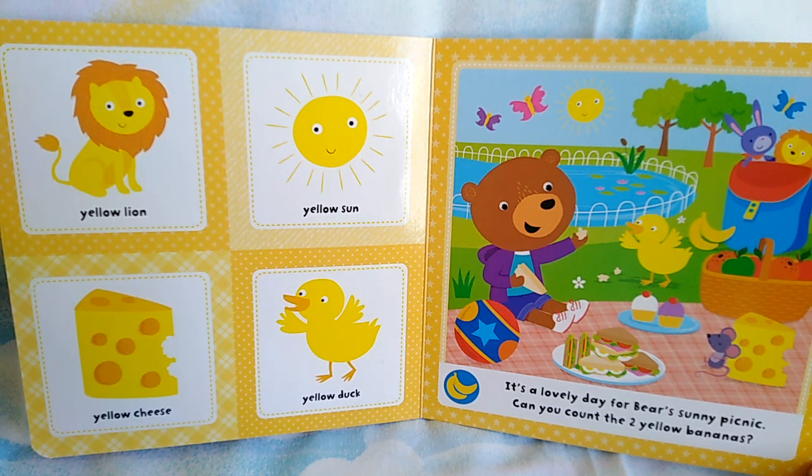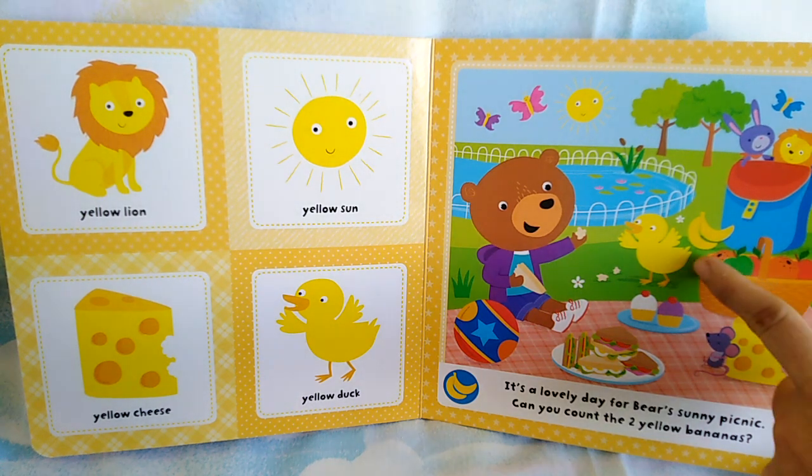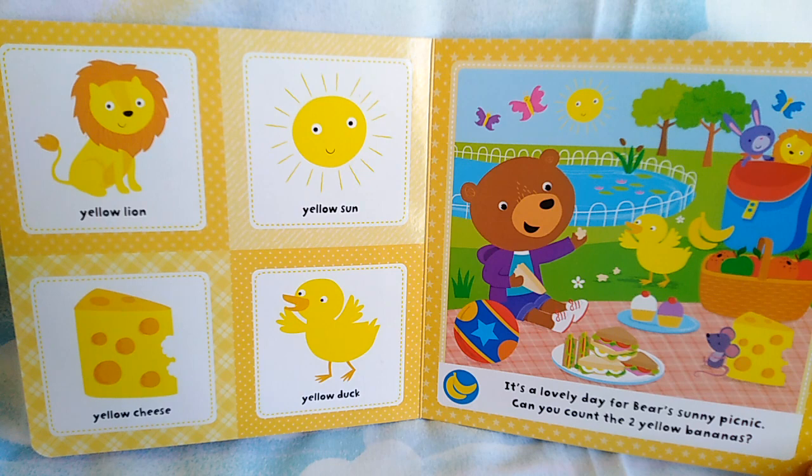It's a lovely day for bears' sunny picnic. Can you count the 2 yellow bananas? 1, 2. 2 bananas.